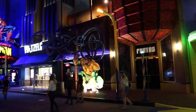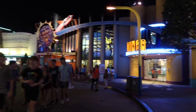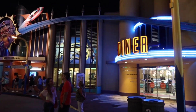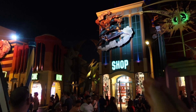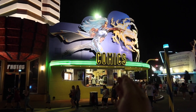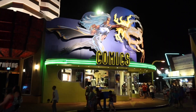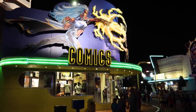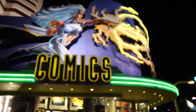Our adventure tonight takes me into the heart of Marvel Super Heroes Island. Much like the other things here with typical names like Diner, Store, and Shop — we have the Continuation Comics. That's what we're going to check out tonight. Islands of Adventure has some of the coolest comics and collectibles I've ever seen in any theme park. So let's head on inside!